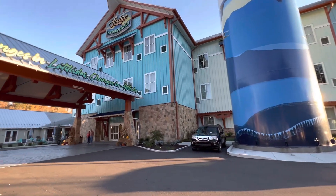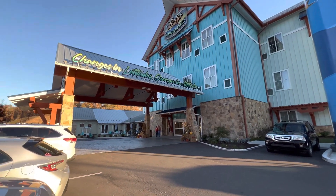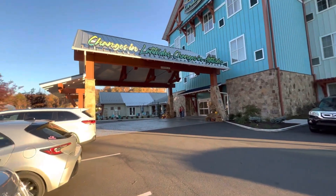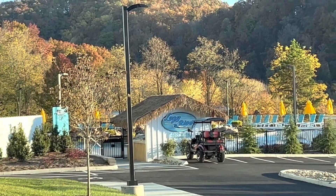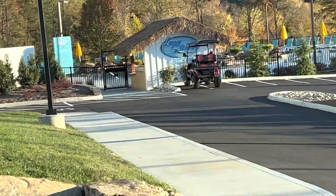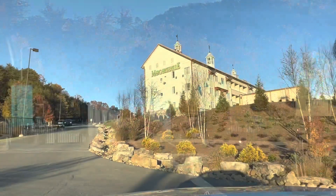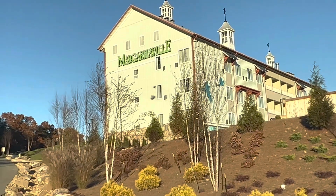Alright guys, so here's the outside — remember this is Lodge Camp Margaritaville, not to be confused with Margaritaville in Gatlinburg. This is in Pigeon Forge. They have a pool area with a little lazy river that goes around there as well. Obviously it's late October so I'm not gonna be swimming, but pretty cool area. See how beautiful the front is — the landscaping, the hotel is brand new, it's fantastic.